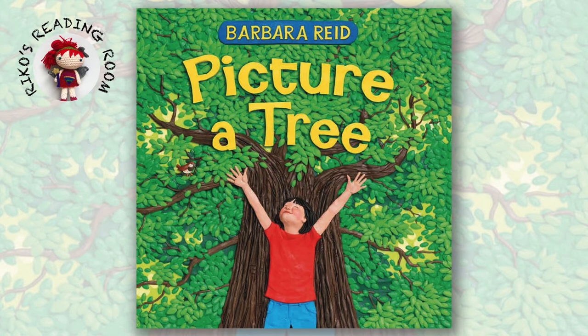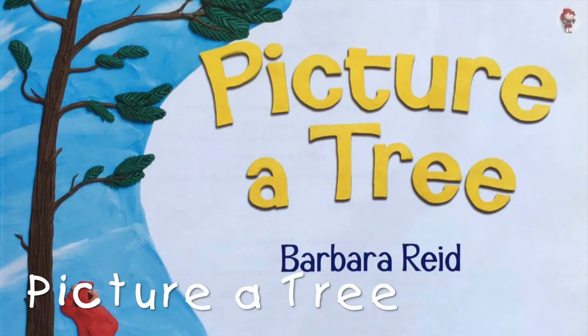Welcome to Riko's Reading Room. Today, I'll read an interesting book called Picture a Tree. I hope you like it. Picture a Tree by Barbara Reed.